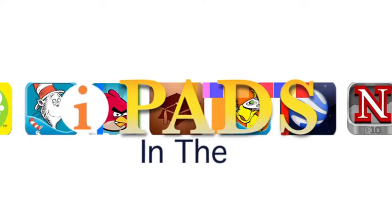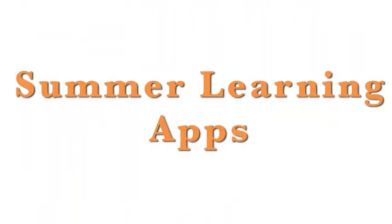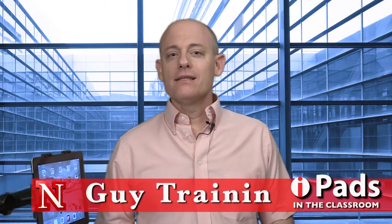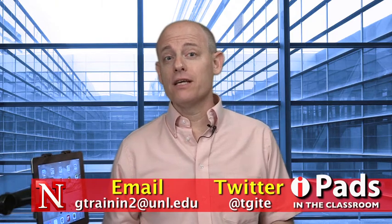Coming up on iPads in the Classroom, it's summer learning apps. My name is Guy Trenin and this is iPads in the Classroom from TechEdge. Today we're talking about some apps that will help learning in the summer. Summer is a great opportunity for kids to actually get interested in all kinds of things.